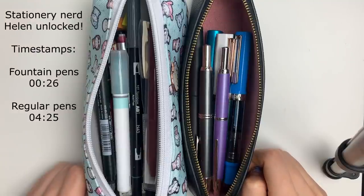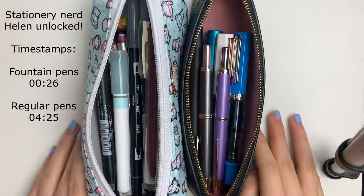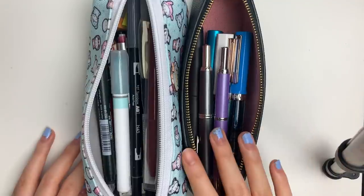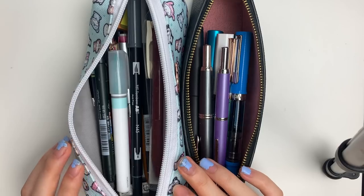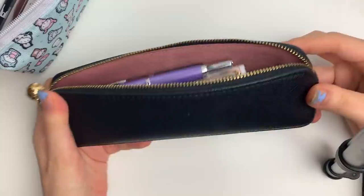Hi everyone, I hope you're well. I hope it's okay that I dive into some different topics on my channel as well, but next week I will be back with a plan with me. I have been getting a lot of questions recently about my fountain pens, and I thought I would share what's in my regular pencil case along with some pen recommendations. So I'm going to set this aside and start off with my fountain pens.